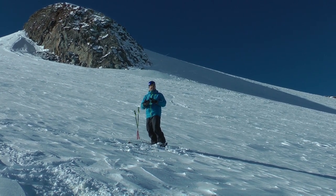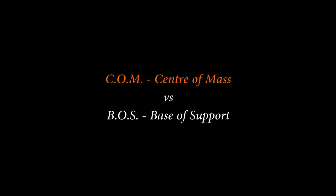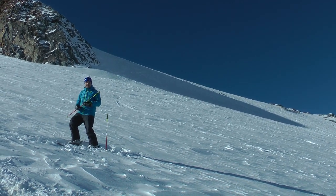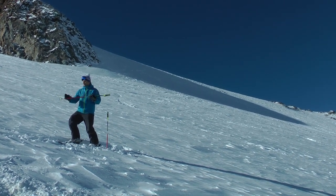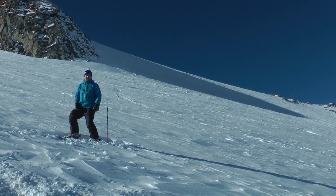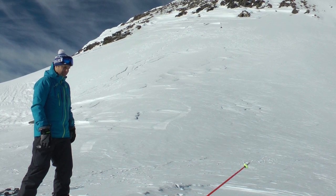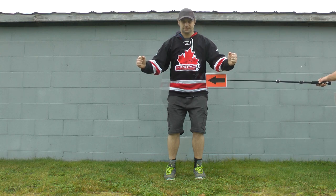Another important concept to understand in skiing is the relationship between the center of mass and the base of support. The center of mass is the three-dimensional balance point of an object. The center of mass of my pole is probably somewhere around here, because the handle is heavier than the tip. Now watch — if I throw my pole in the air, it spins around the center of mass. In a human, the location of the center of mass is slightly different depending on our body type, but it's typically around our core area, just above the hips.